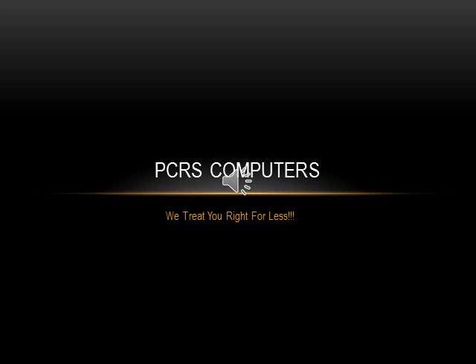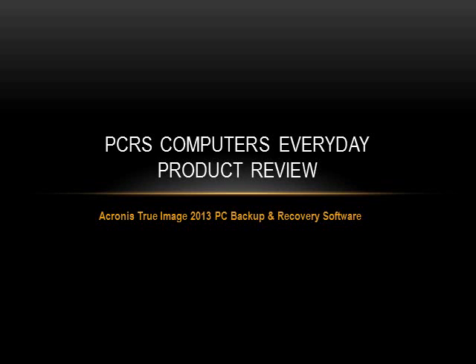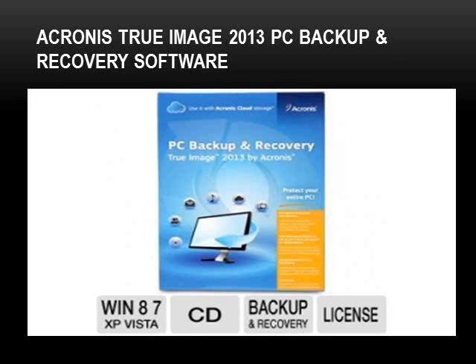Hello, this is Andrew Patch for PCRS Computers, where we treat you right for less. Today we are going to be doing a PCRS Computers Everyday product review on our image backup and recovery software to backup your computer files. This is the software we are reviewing today — it's called True Image 2013 PC Backup and Recovery Software.